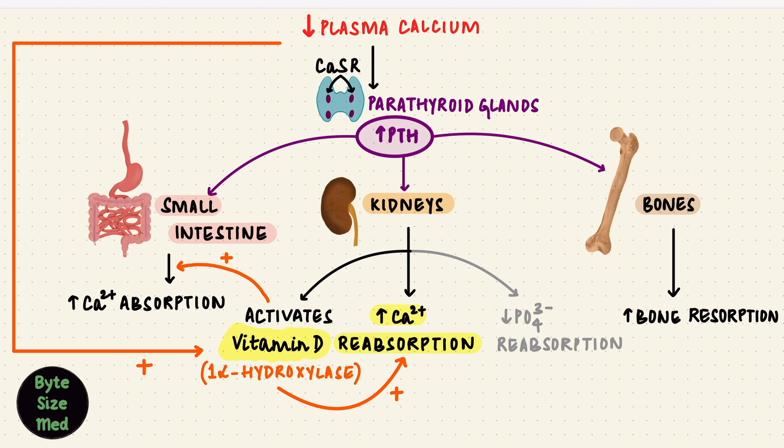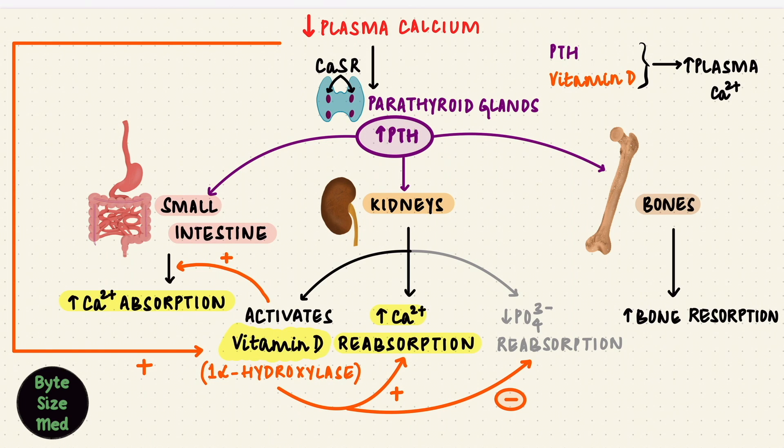But vitamin D's effect on phosphate is the opposite of PTH — it actually reduces phosphate excretion by increasing how much is reabsorbed. Its most important effect is on the small intestine, where it increases calcium absorption. Together, vitamin D and PTH are trying to bring the plasma calcium back up again — homeostasis.